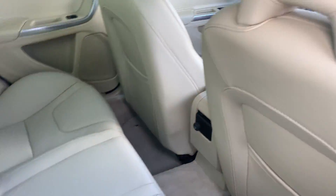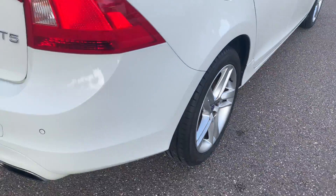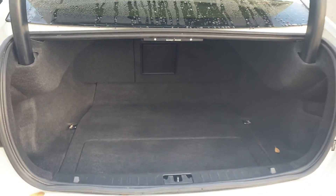Let's look at the rear seat. Aluminum wheels, backup sensors, backup camera, large trunk.